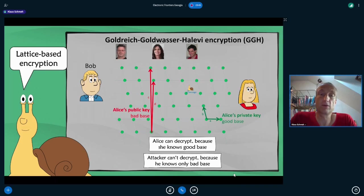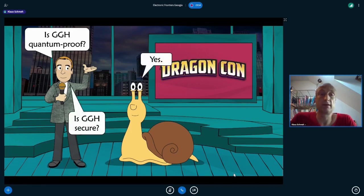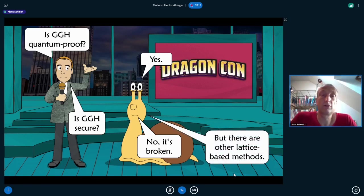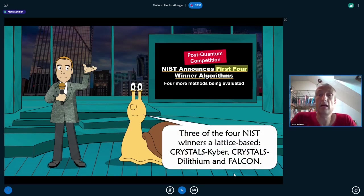An attacker cannot decrypt because they only have the bad base. So is GGH quantum proof? Yes. Is it secure? Unfortunately no — GGH was broken a few years ago, not with a quantum computer, but with an unrelated attack, so it can no longer be used. However, there are other lattice-based methods that are still considered secure. Looking at the NIST post-quantum competition, three of the four announced winners are lattice-based: CRYSTALS-Kyber, CRYSTALS-Dilithium, and Falcon.